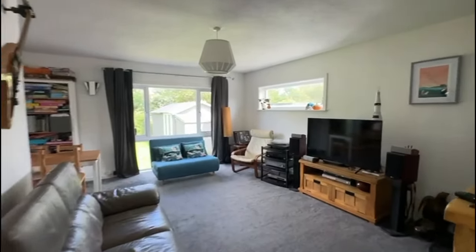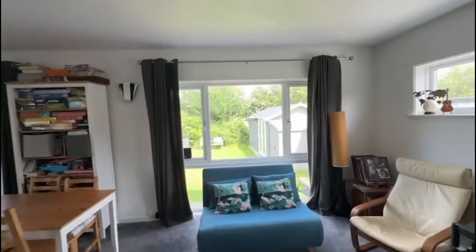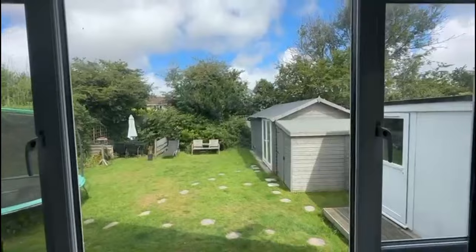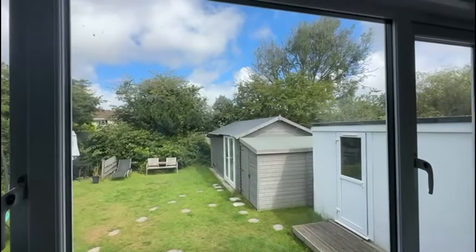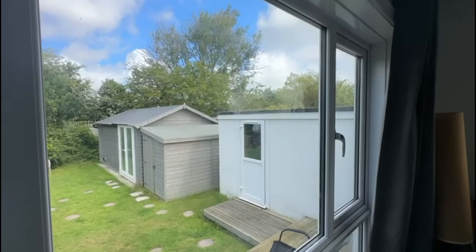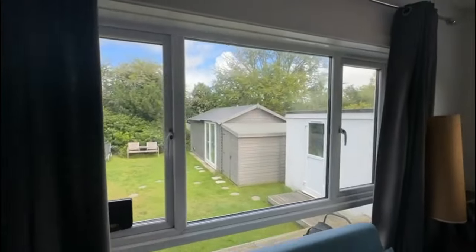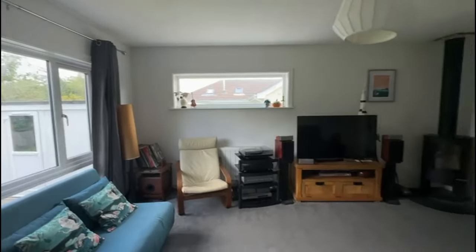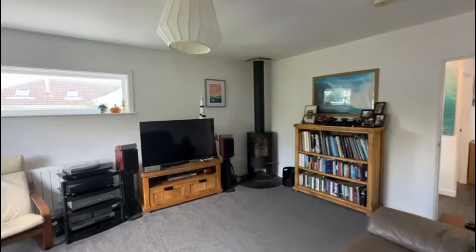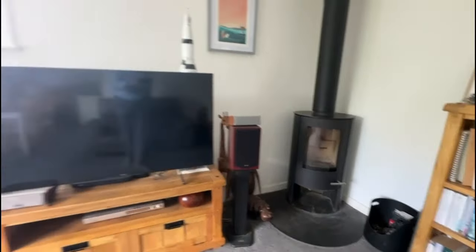The living room is a really nice size with dual aspect windows to the rear and side. That big picture window actually looks over your garden. The garden includes a studio or office, and that's insulated as well. There is also a really nice playroom with TV just here as part of the garage conversion. In the corner you've got a rather nice wood burning stove as well.